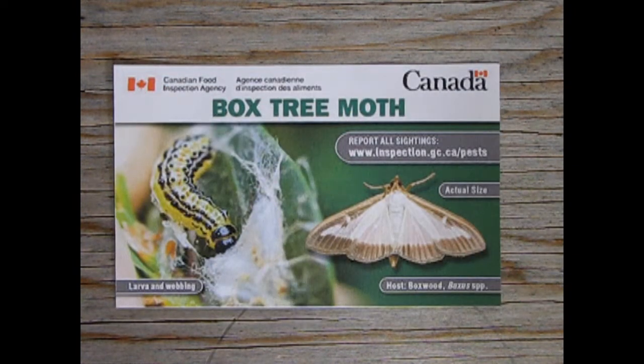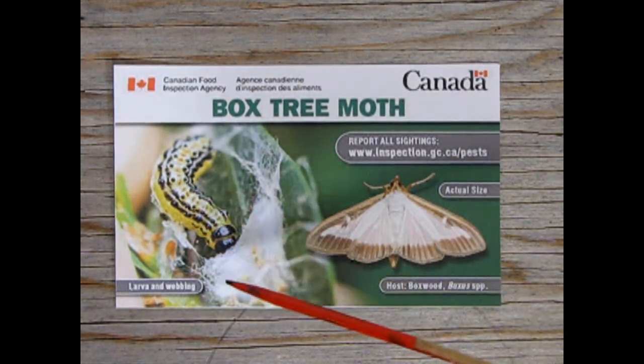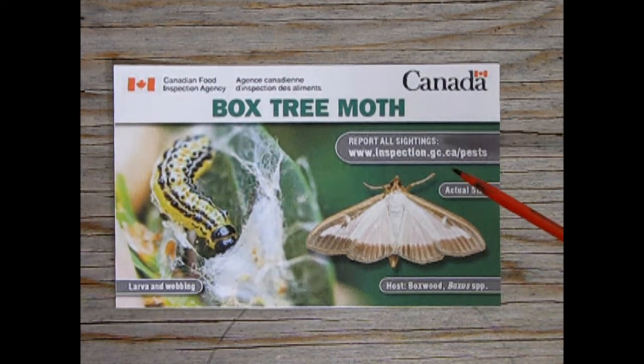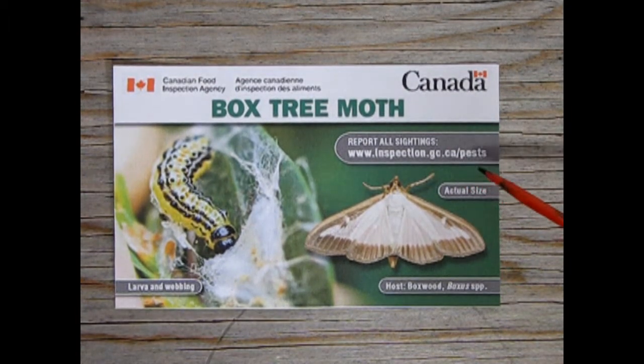Our final priority pest is the box tree moth. It starts off as a yellow caterpillar but eventually turns into a moth. This is the actual size of the moth, and the host is the boxwood tree. If you see any of these, report all sightings to www.inspection.gc.ca/pests.